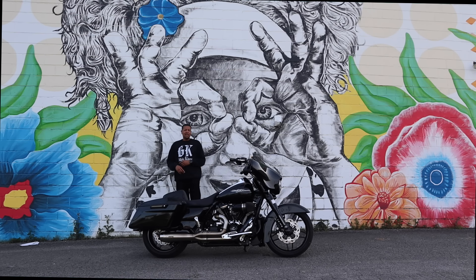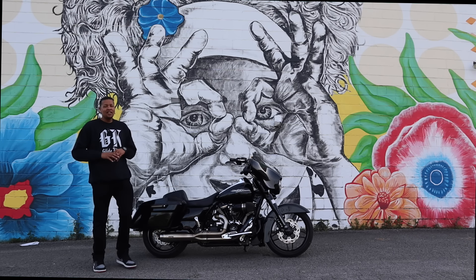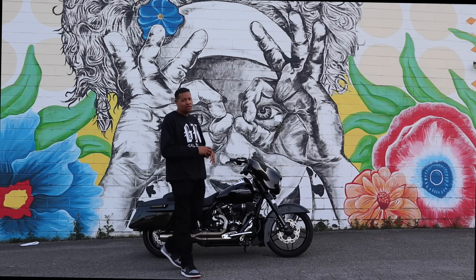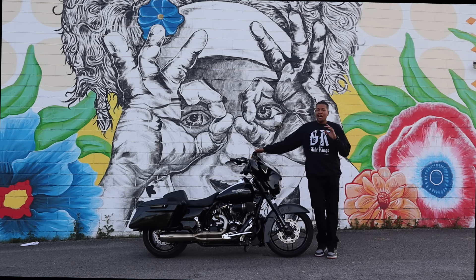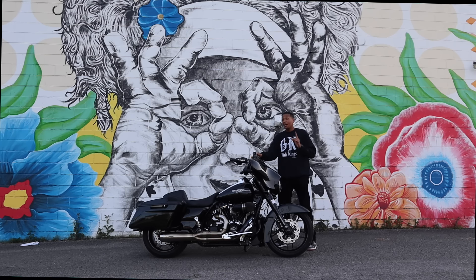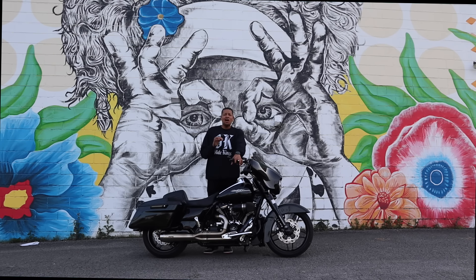Alright guys, it is a beautiful day today. Now I want to talk about something. I've had several exhausts on this motorcycle. This is my 2019 Harley-Davidson Street Glide and I've had a lot of different exhausts, a lot of different engines, combinations, and motor changes on this motorcycle to make it into what it is now.